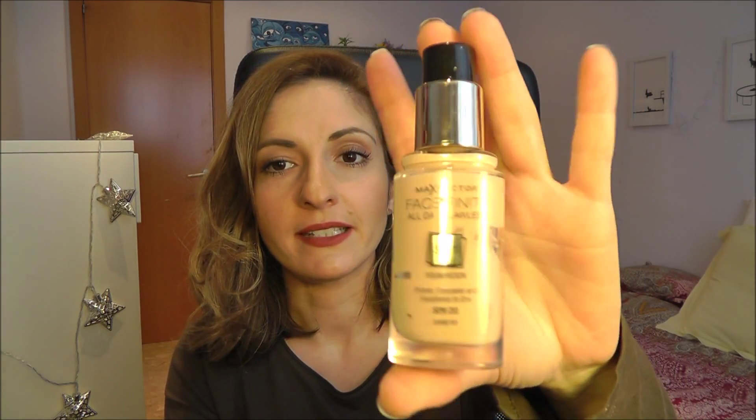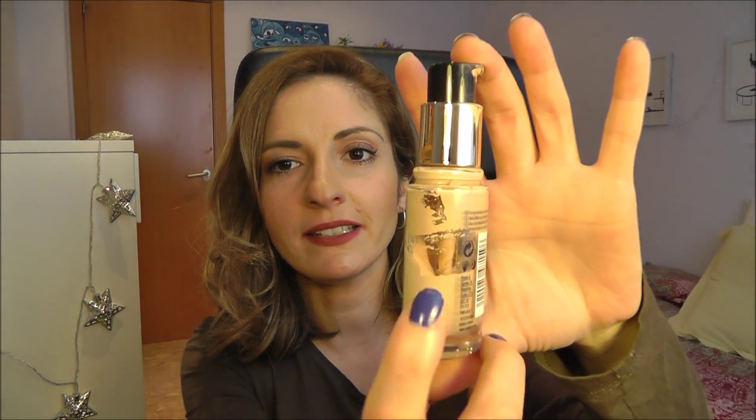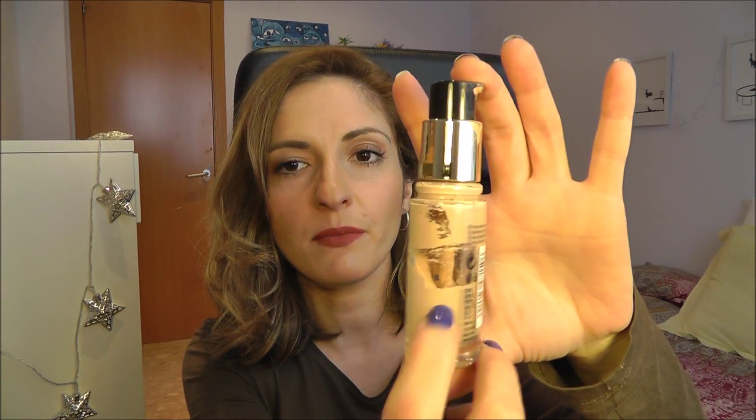Question eight: most used, most loved foundation. I discovered it on YouTube — they talk a lot about CoverGirl 3-in-1, and I discovered that CoverGirl and Max Factor are sister companies, one in the US and one in Europe. So I went to the drugstore and found the Max Factor Face Finity All Day Flawless Foundation 3-in-1, mine in color 60 Sand. This is the second bottle I have and it's pretty far down.